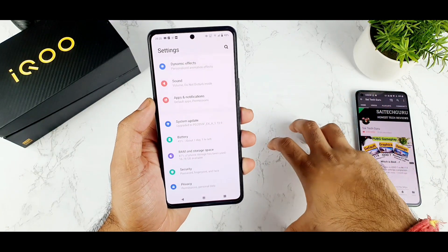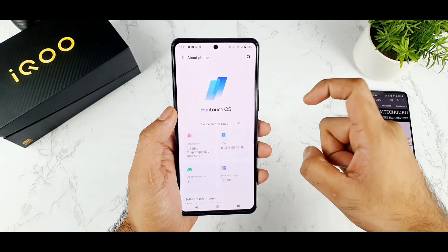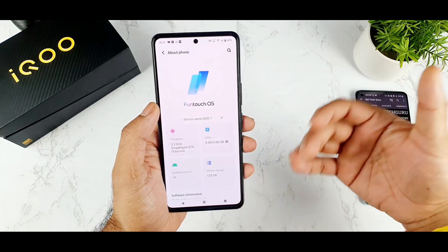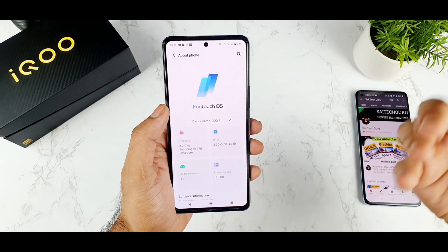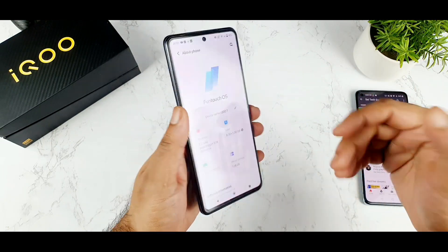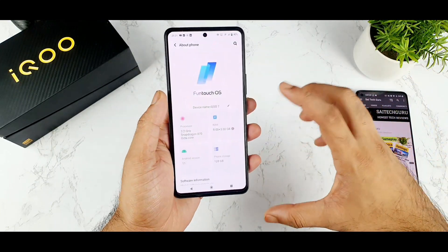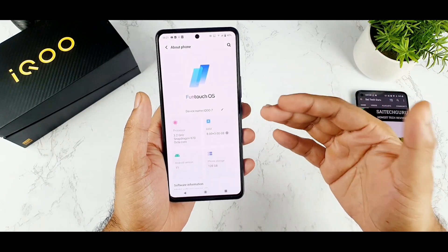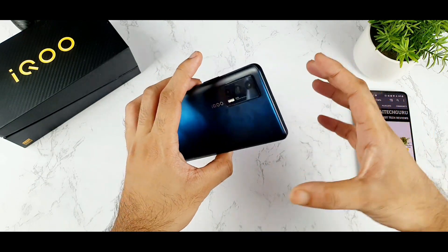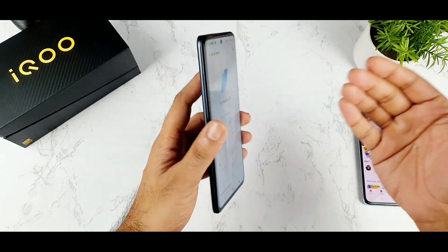The next disadvantage is regarding software updates. I'm not sure how many years iQOO 7 users will receive software updates — maybe one or two years, after that they may stop. If you want to install custom ROMs, there may not be as many available for iQOO devices compared to Mi devices. Software update longevity is questionable for the iQOO 7 at this point.